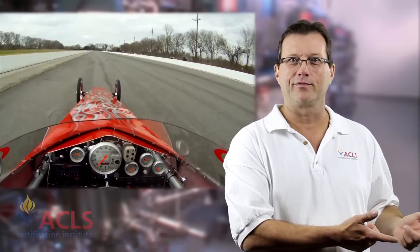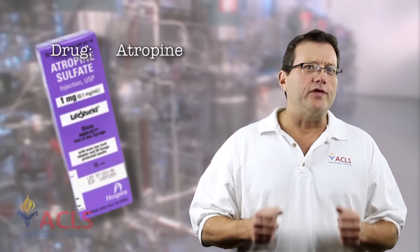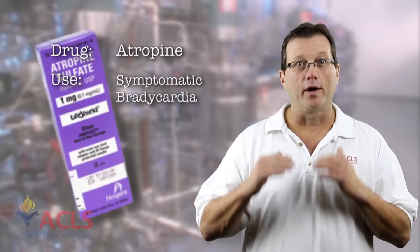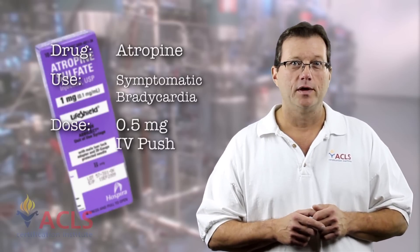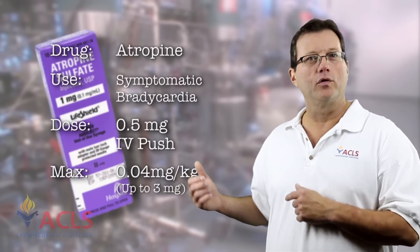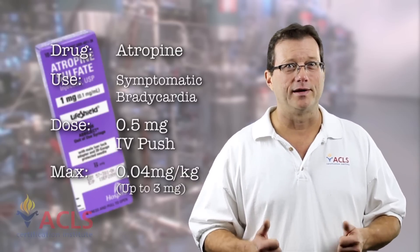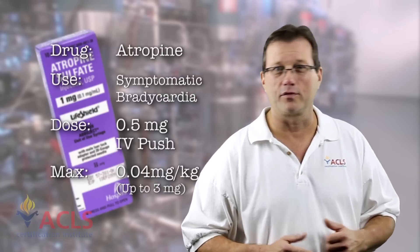Atropine didn't really do anything to raise the heart rate — it just stopped the brake. Why do we use atropine? We use atropine for symptomatic bradycardia and some blocks. Third degree blocks and higher blocks — it's probably not going to work. But lower blocks and bradycardia — absolutely indicated. The dose is 0.5 milligrams IV push to a max dose of 0.04 milligrams per kilogram, or a total of 3 milligrams. Remember, if the atropine isn't working and you have a symptomatic bradycardic patient, get your pacer pads ready. Atropine is a great parasympathetic blocker and a great drug for raising heart rate.